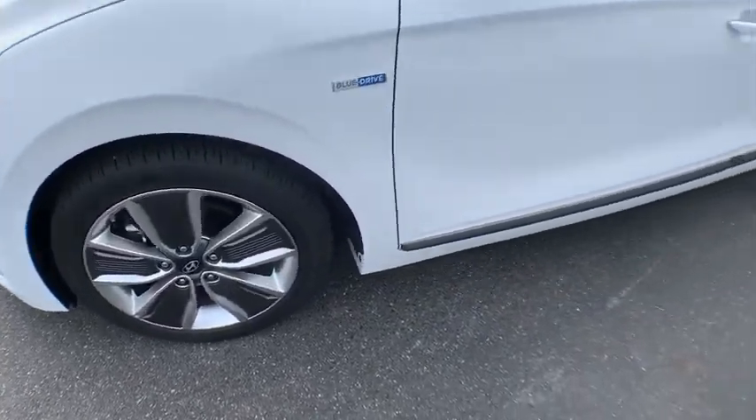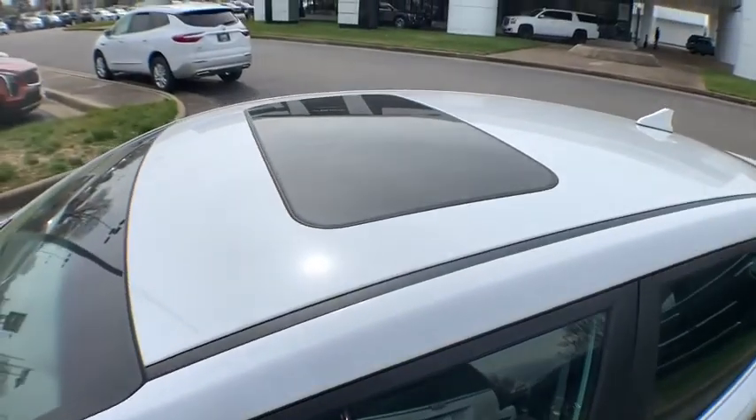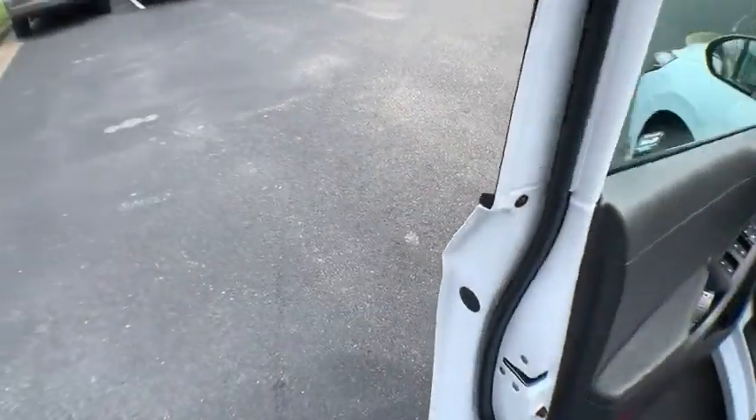Panic alarm, power moonroof, tachometer, brake assist, leather seats, carpeted floor mats, cargo cover, leather, remote keyless entry.